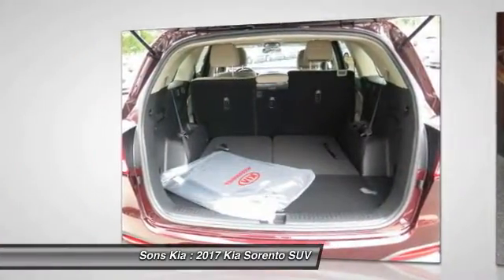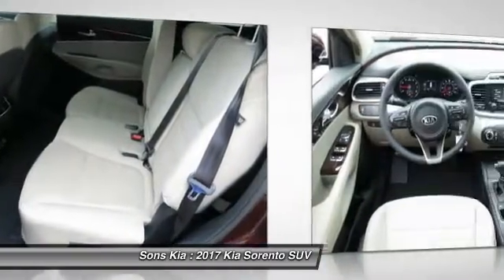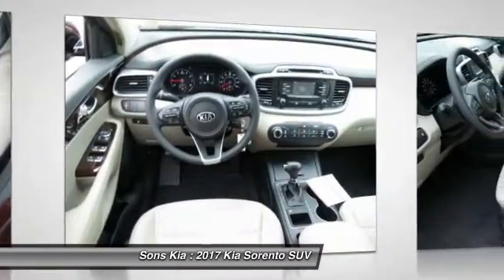Cruise control, aluminum wheels, rear defrost, FWD, AM FM stereo radio. Come see the car for yourself.